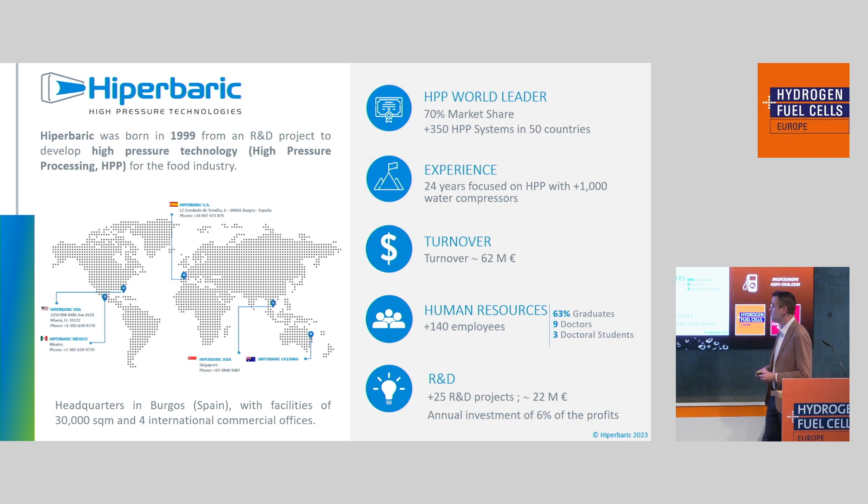We have been in the business for more than 24 years dealing with high pressure, and we have delivered more than 1,000 water compressors running in food industries all around the world, 24/7. Our regular turnover is probably 60 million euros, of which this year 10% will be coming from hydrogen. We have a team of more than 140 employees, with about 90% located at our headquarters in Burgos, Spain — two hours north of Madrid — where we have our R&D center and manufacturing plant. We also have offices in North America, Miami, Mexico, Singapore, and Australia.